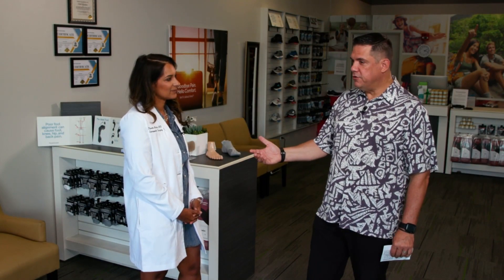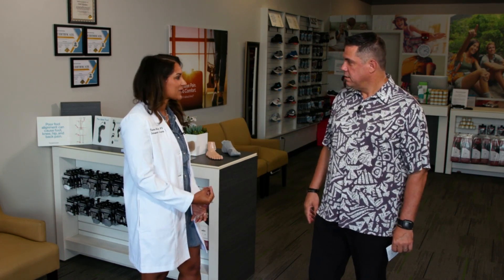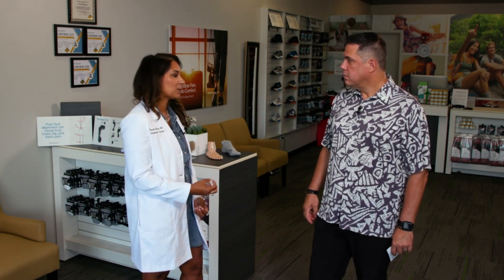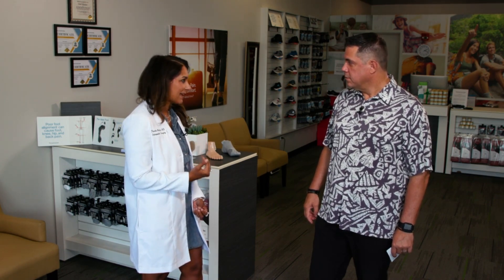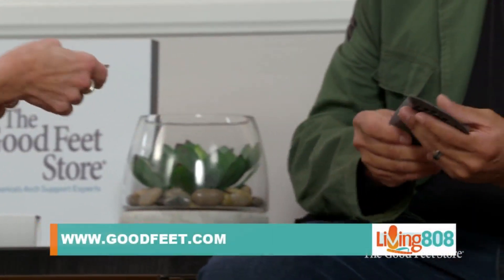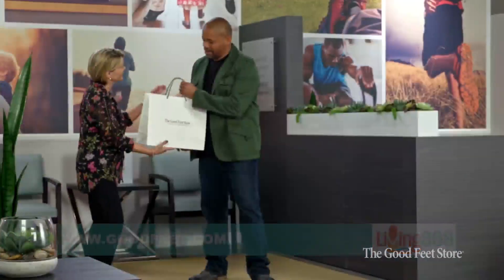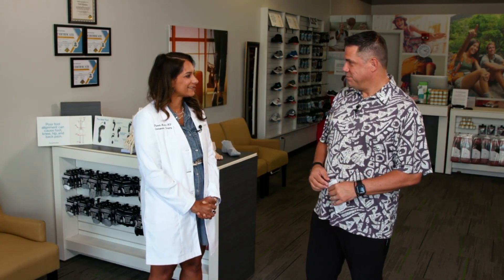Being an orthopedic surgeon, foot health is part of my training. I believe the feet are the pillar of your entire body. When patients come in for back pain, hip pain, or even shoulder or neck pain, I first examine their feet. I give two thumbs up to the Good Feet Store — I wear the arch supports myself every time I operate and when I'm seeing patients in clinic.